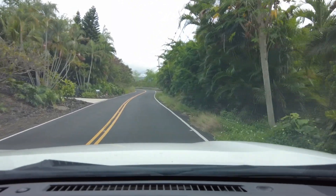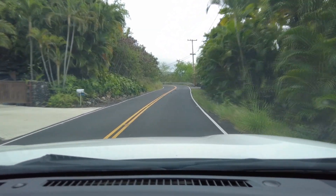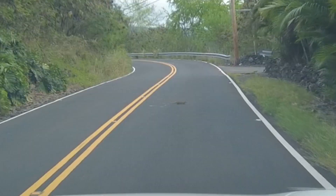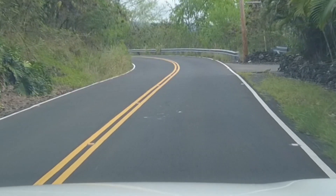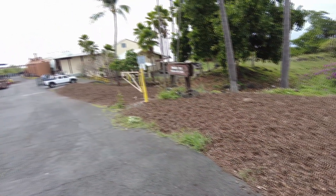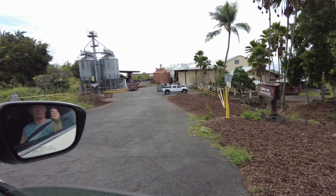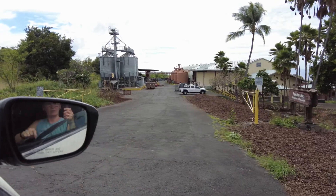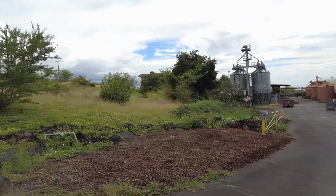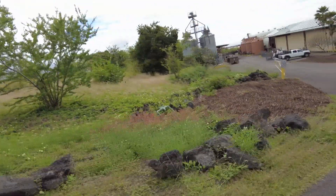We've got mongoose on the road. We've been trying to catch them and they seem to be after something on this stretch — I don't know what they're eating. Look at them go. This is all macadamia nut shells. This is Hawaiian Host macadamia mill and garden, and that bin there is chock full of macadamias. We're looking for a macadamia farm but we haven't found one. That's insane — look at the amount of macadamia shells.